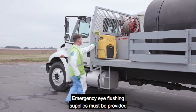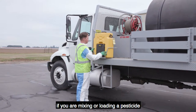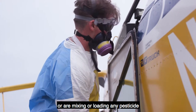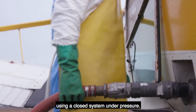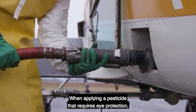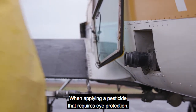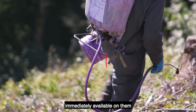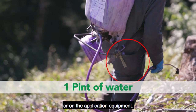Emergency eye flushing supplies must be provided if you are mixing or loading a pesticide that requires protective eyewear, or are mixing or loading any pesticide using a closed system under pressure. When applying a pesticide that requires eye protection, each handler must also have one pint of water immediately available on them or on the application equipment.